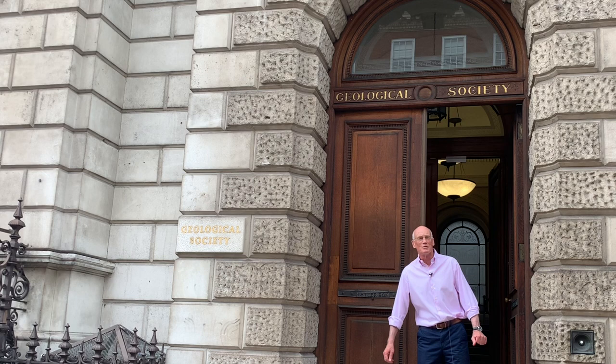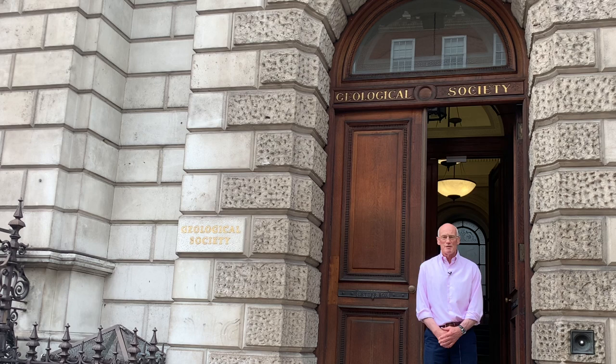Hello, my name is Mike Daly. I am the current president of the Geological Society and I'm here today to go and look at some maps in the spirit of the mapping conference that we're holding.